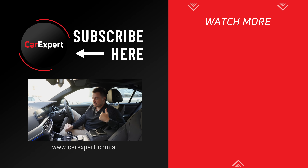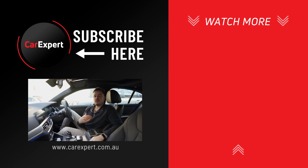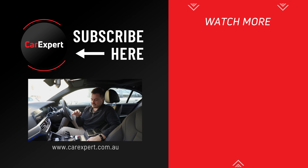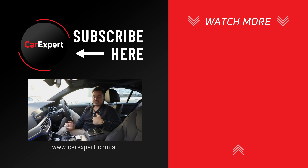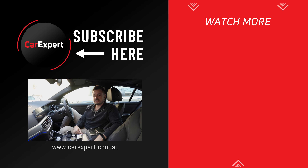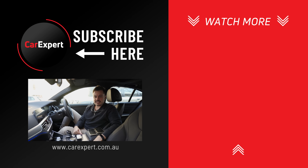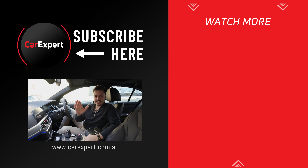Let us know in the comments section below if we missed anything or if there are other videos like this you'd like us to make, whether tech-oriented or car-related. If you enjoyed this video, make sure you like it and share it with your mates. If you haven't done so already, subscribe to our channel and press the bell icon. Until next time, take it easy.